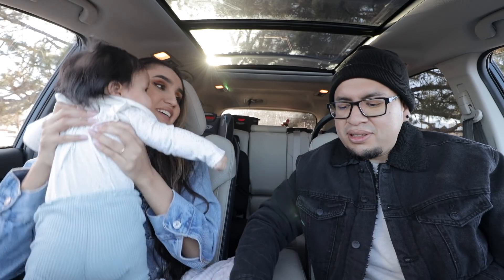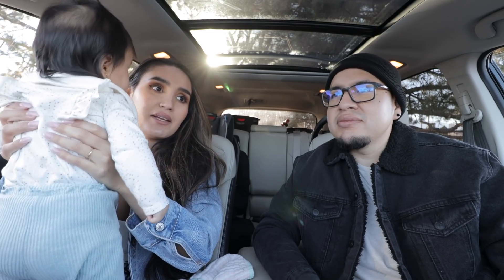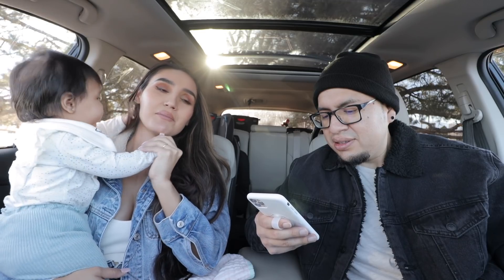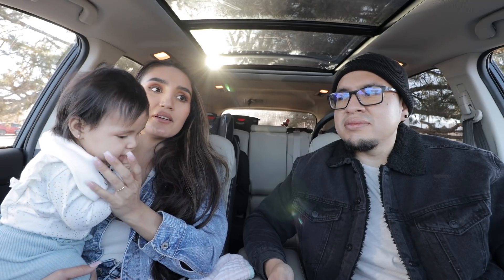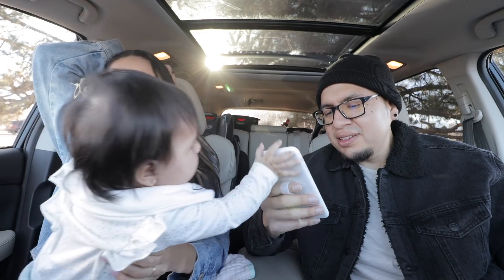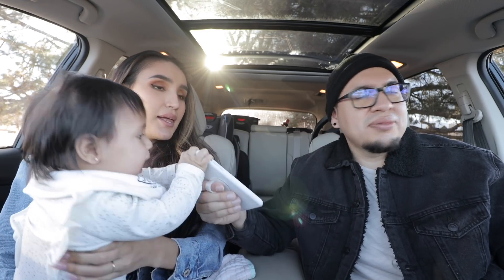Do we have a nanny? I wish! Sometimes, especially right now, I wish I could hire someone to take the kids to the park a couple days a week to keep them busy. But no, we don't have a nanny. It's also been really cold so we can't take them to the park much except for today, which was a randomly nice day.